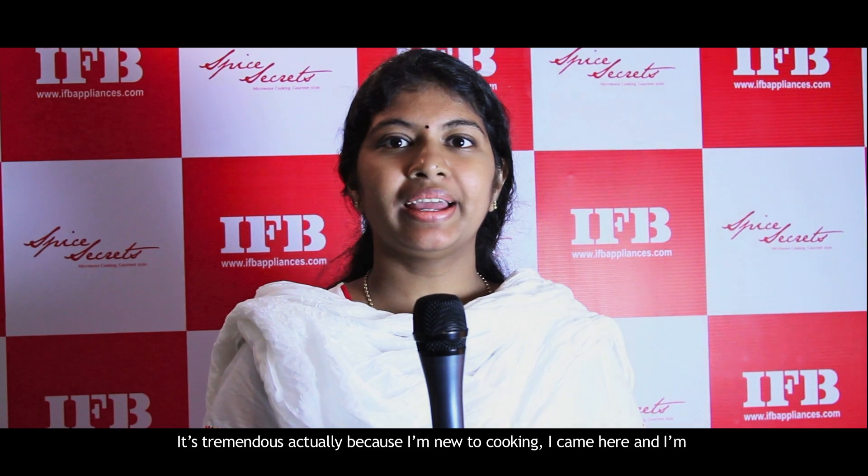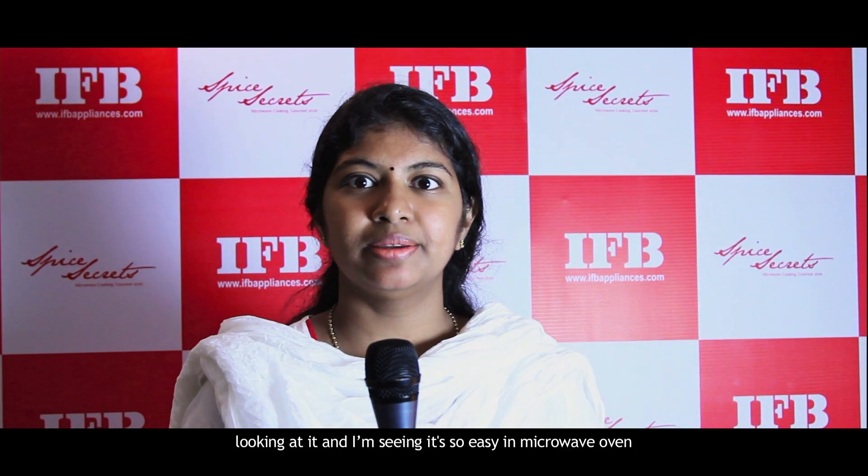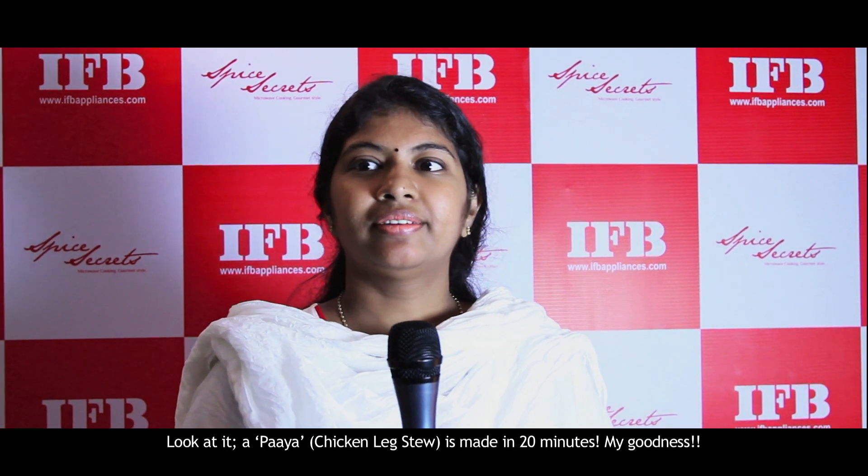Tremendous, actually. Because I am new to cooking, I came here and I'm seeing that cooking is so easy in the microwave. Look at it — a paya is done in 20 minutes. My goodness.